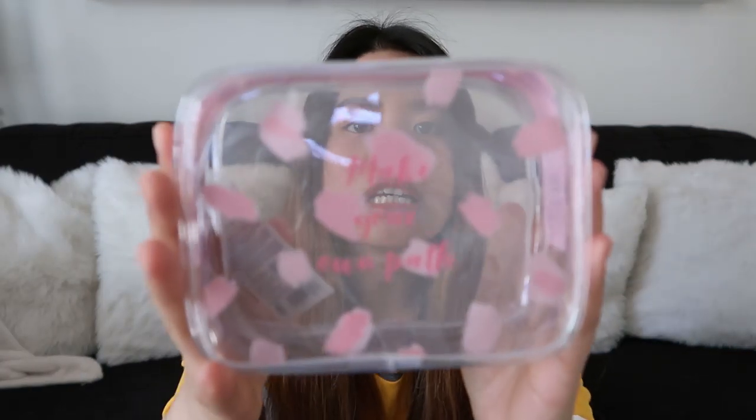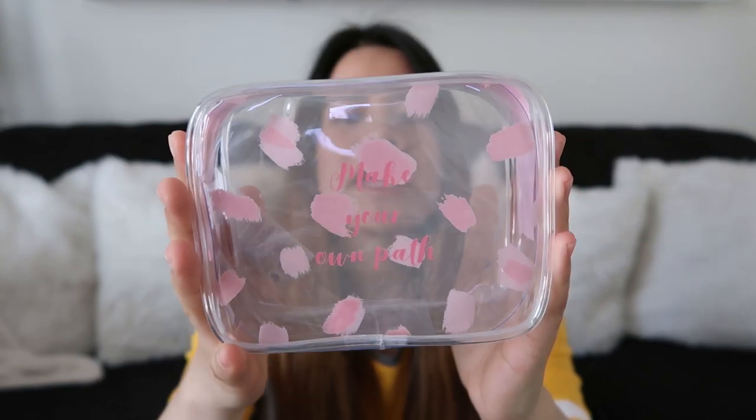Bumili ulit ako ng pouch. Nakalagay naman is make your own pad. Maganda siya kasi maliit. Dadalin ko siya sa Tokyo — ilalagay ko probably yung small skincare items ko, o kaya toiletries. Maganda siya kasi pink kasi talagang meron silang cherry blossom collection or spring collection sa Daiso right now and andaming magaganda, madaming pagpipilian.